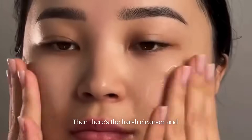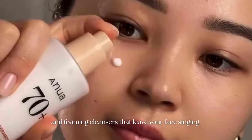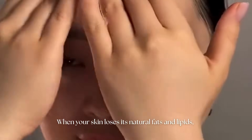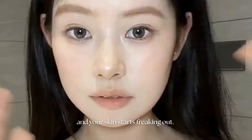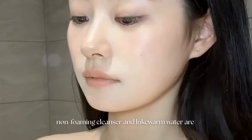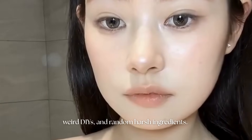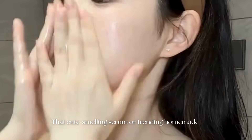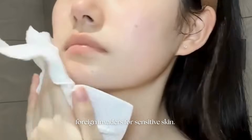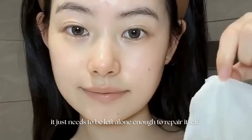Don't baby your face with a product salad. Then there's the harsh cleanser and hot shower combo. Hot water feels relaxing, but it strips oils, and foaming cleansers that leave your face squeaky clean and empty are often too aggressive. When your skin loses its natural fats and lipids, moisture escapes, bacteria get in, and your skin starts freaking out. A gentle, non-foaming cleanser and lukewarm water are the small decisions that actually change everything. Another sneaky saboteur? Fragrance, weird DIYs, and random harsh ingredients. Your skin does not need to smell like a flower to be healthy — it just needs to be left alone enough to repair itself.